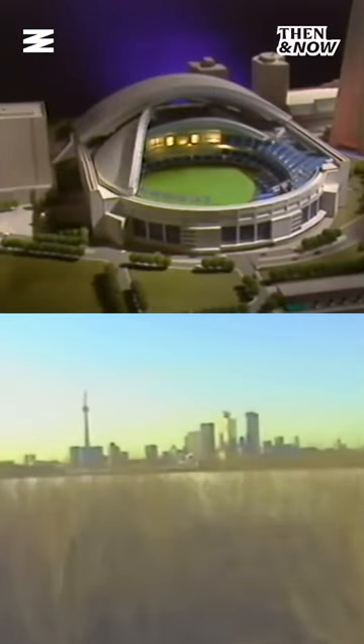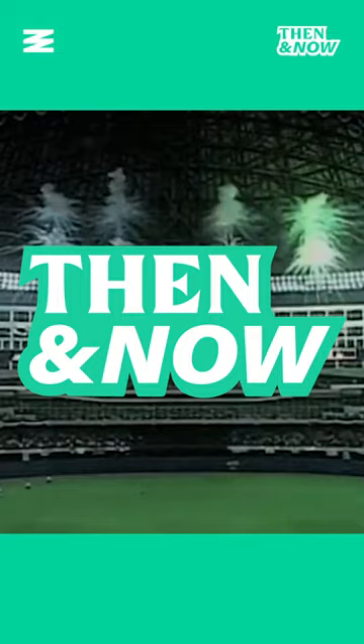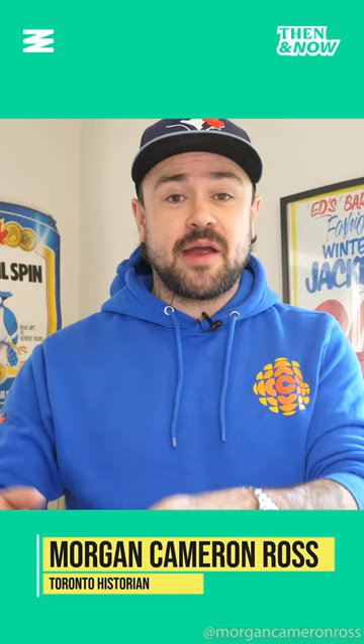Whether you call it the Rogers Centre or Skydome, that giant concrete blob next to the CN Tower was not the first home of baseball in Toronto. Welcome to Then and Now, the series that brings Toronto's past back to life. I am Morgan Cameron Ross, and today we're talking about the history of baseball stadiums in Toronto.